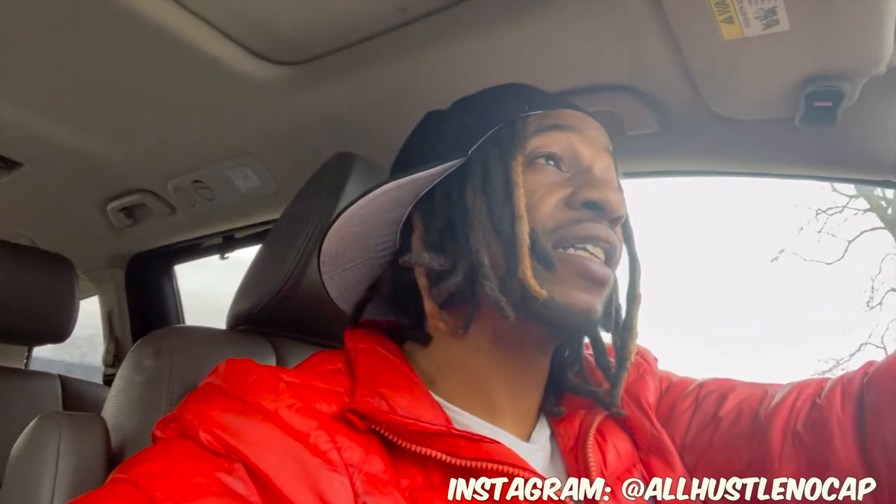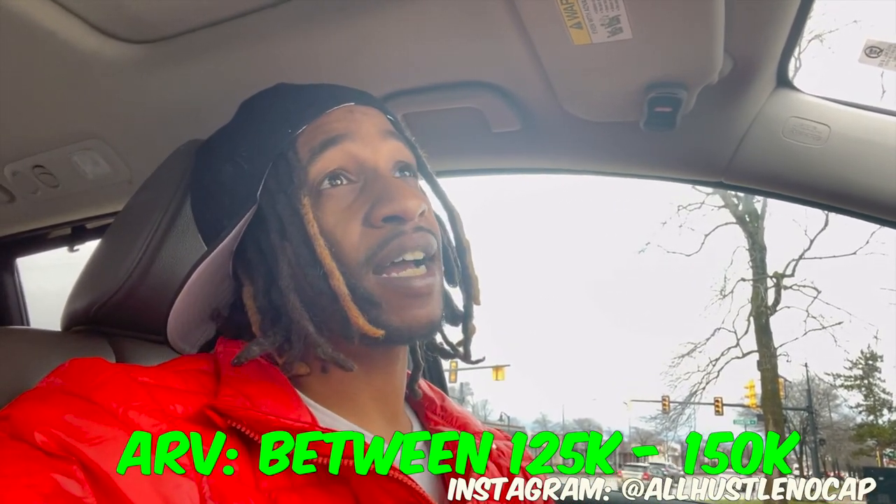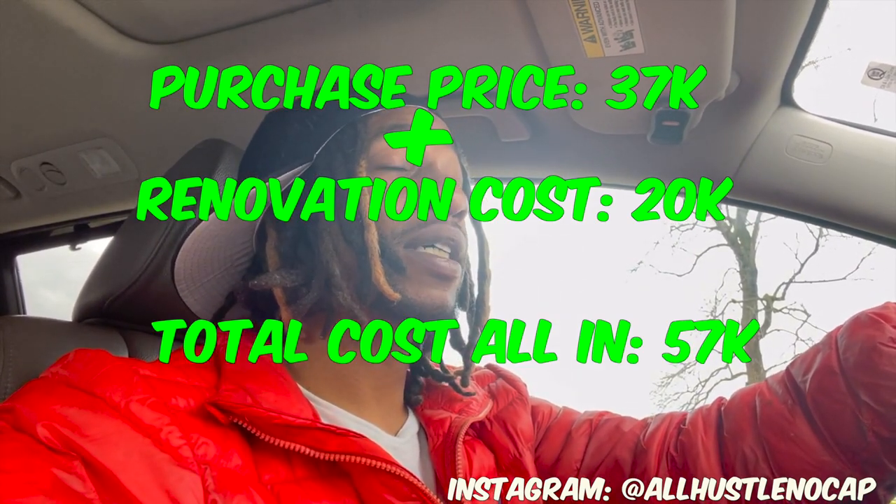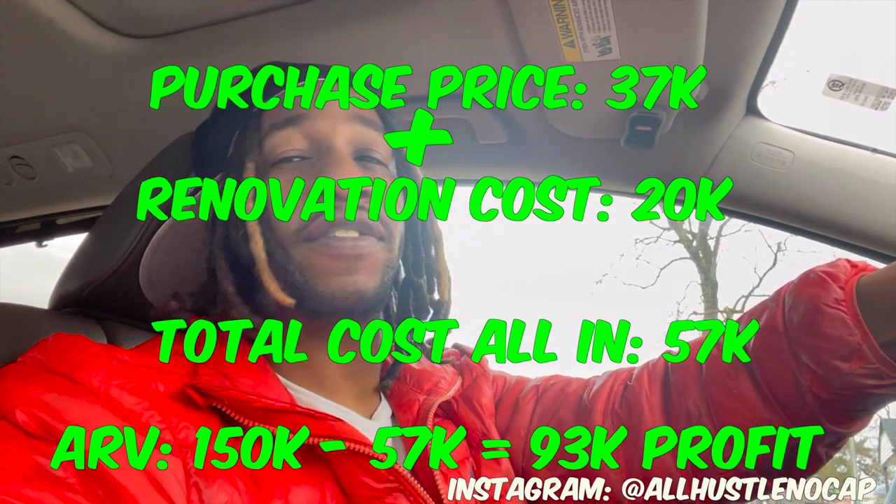It's not the best neighborhood so I'm not sure I'd do Airbnbs, but I've got a couple options. It's not far from downtown, so I could turn them into Section 8 rentals, or because I bought it at such a low price point I could just flip it. The ARV for multi-families in that area in really good renovated condition is between $125,000 and $150,000. With $37K in and $20K in renovations — that's $57K total — the spread to $150K is a nice profit.